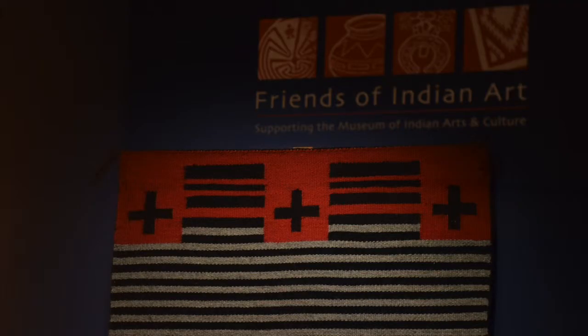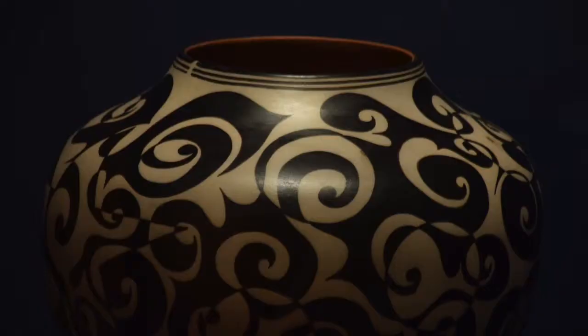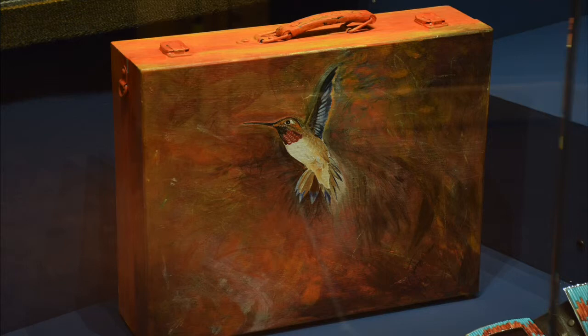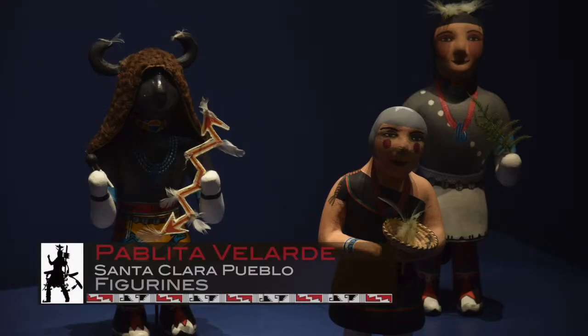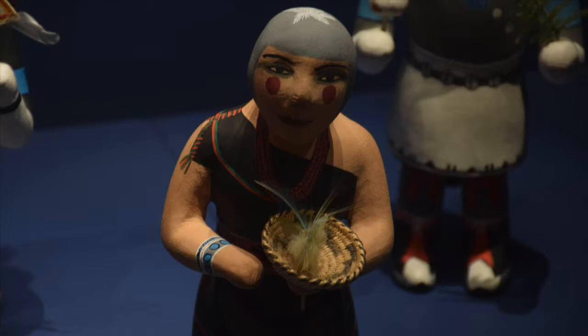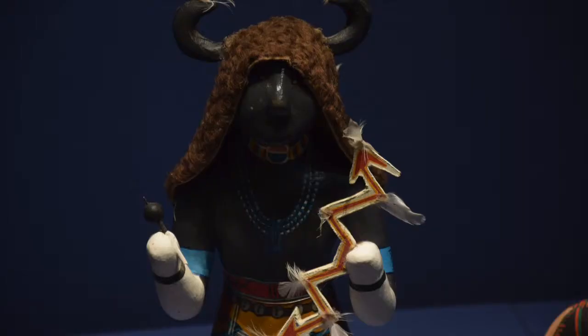The Friends of Indian Art is a support group of the Museum of Indian Arts and Culture, organized through the Museum of New Mexico Foundation. They are a longstanding organization supporting the museum's educational mission through both programs and purchases. This exhibit represents 20 years of support and some of the purchases made through the Friends of Indian Art Purchase Fund — representing both newer and older pieces, some very contemporary and others by artists who have passed on. For example, the ceramic figurines by Pablito Villarte were a great gift through the purchase fund; there are not many left in existence, so it was a great find to add these to our permanent collections.